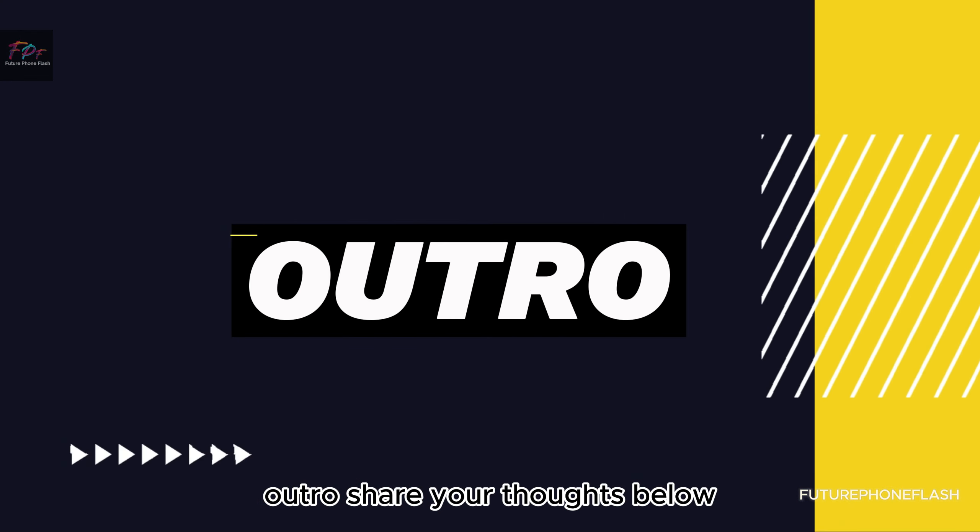Share your thoughts below. Don't forget to like, subscribe, and hit the bell for tech updates from Future Foam Flash. Stay tuned for more insights.